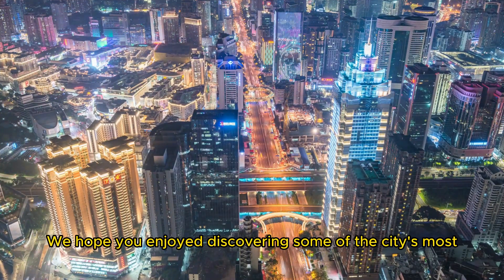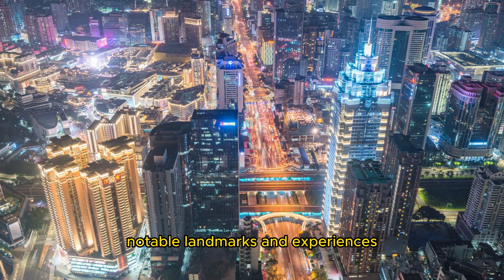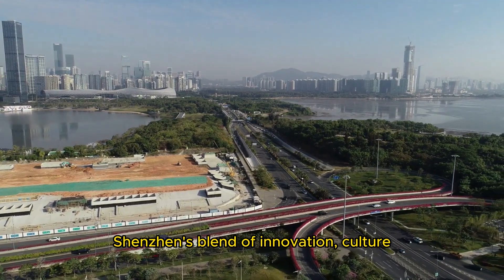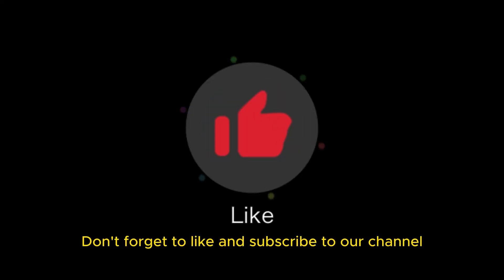Thank you for joining us on this captivating tour of Shenzhen. We hope you enjoyed discovering some of the city's most notable landmarks and experiences. Shenzhen's blend of innovation, culture, and natural beauty makes it a remarkable destination. Don't forget to like and subscribe to our channel for more travel videos and tips.